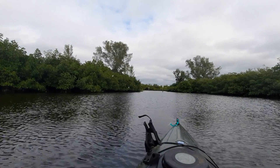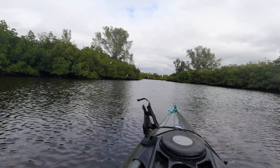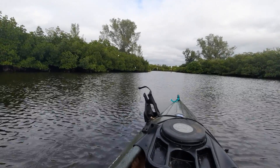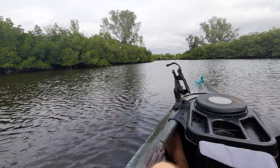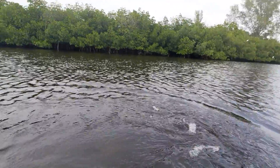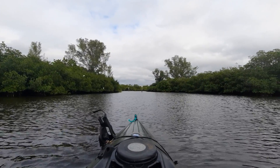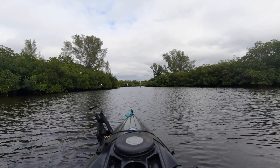Howdy mates, good afternoon. Here's my second video log for today. Right now I'm in a similar area where I was just a little bit ago. I'm now kayaking along some of the mangroves down here in the Charlotte Harbor area.